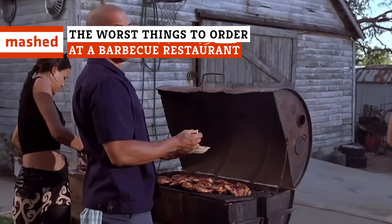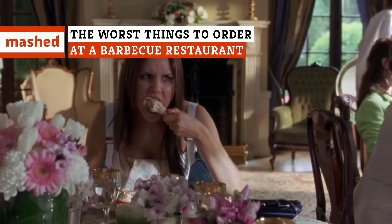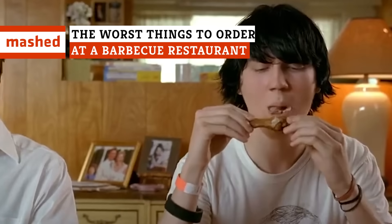Nobody kids themselves into thinking barbecue is healthy, but there are still a few dishes you should avoid if you don't want to rack up some serious calories.